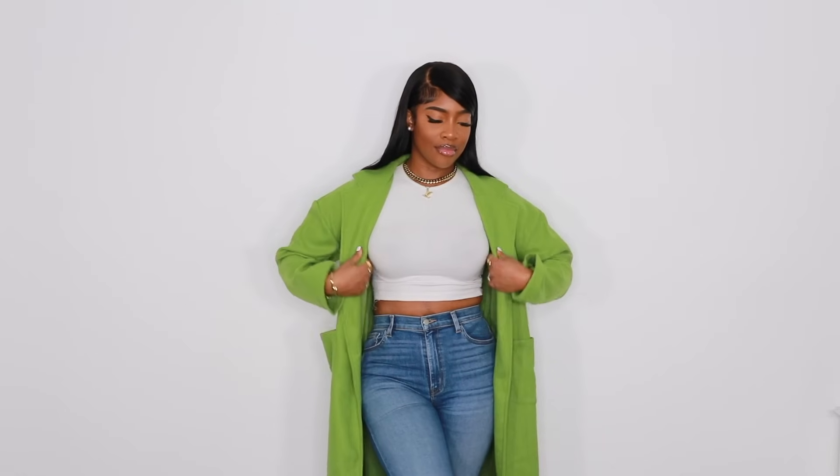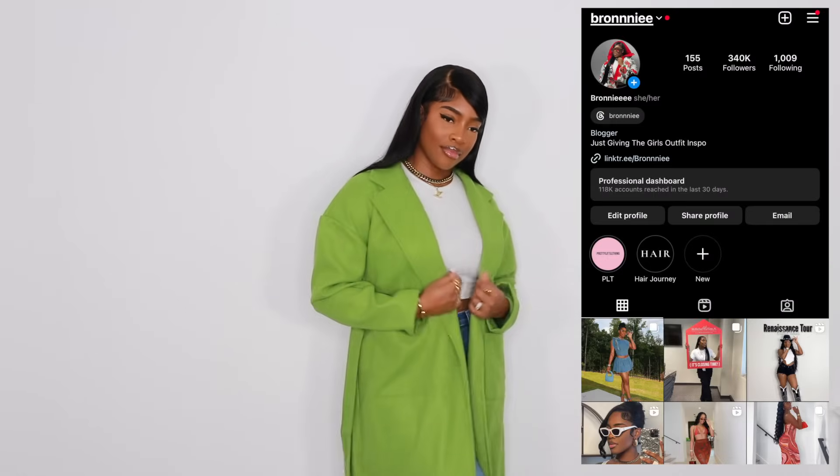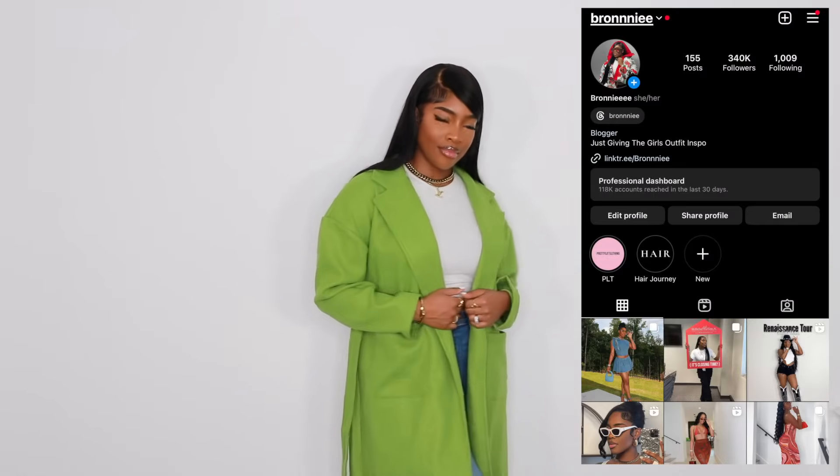That's the very last piece in today's haul. I hope you guys enjoyed it. Definitely follow your girl on Instagram so you can see me style these pieces in the future. I love you guys so, so much. Bye.